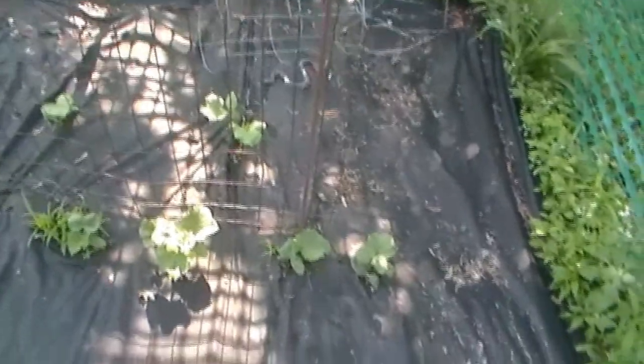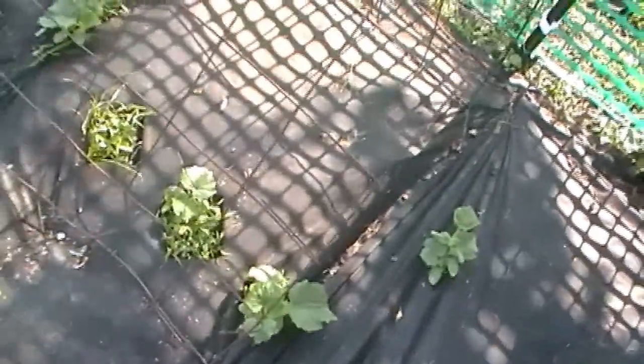Back here, we have cucumbers. I got two rows of cucumbers and they're just going everywhere. So I'm really happy with that. We're going to have a lot of cucumbers — make pickles and just eat them for supper with vinegar.